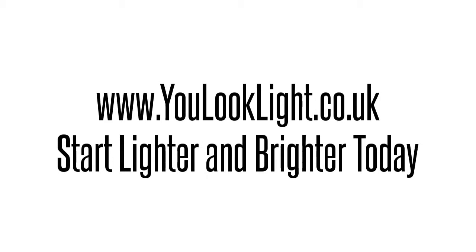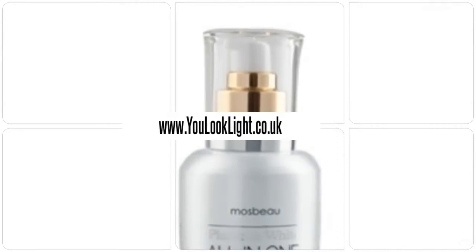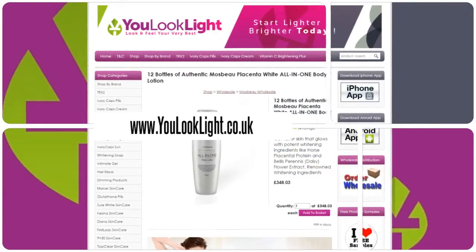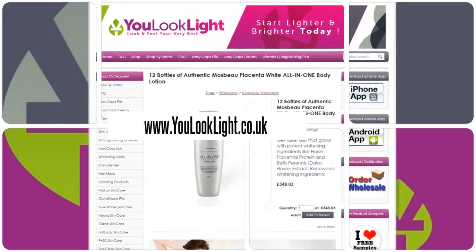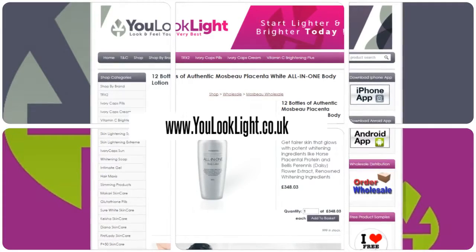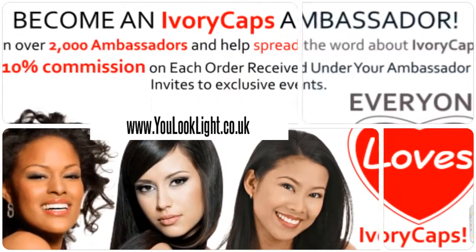Visit www.youlooklight.co.uk — start lighter and brighter today. 12 bottles of authentic Mosbeau Placenta White all-in-one body lotion. This limited edition lotion is created to caress your body with a lush mix of plant extracts that will whiten and protect your skin from drying and chapping. Get fair skin that glows with potent whitening ingredients, providing a long-lasting whitening effect on skin. Join us today and earn rewards.